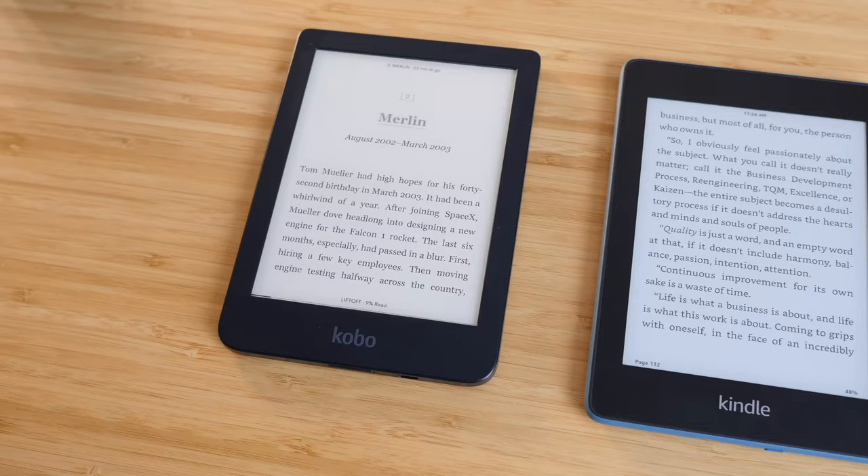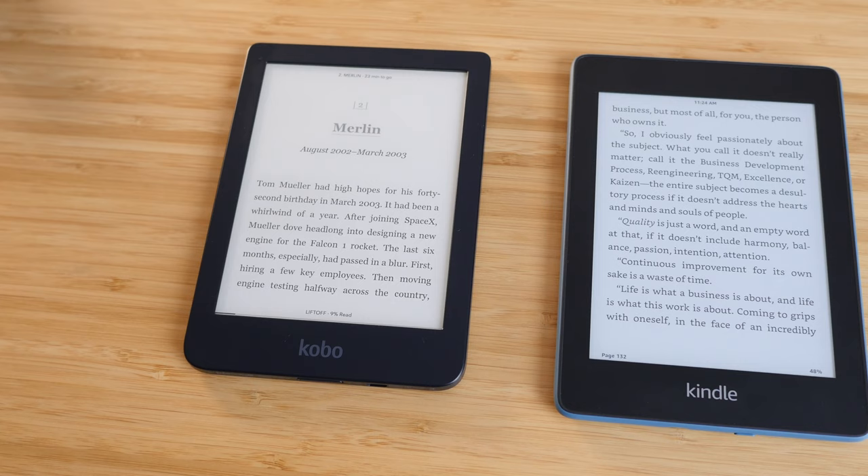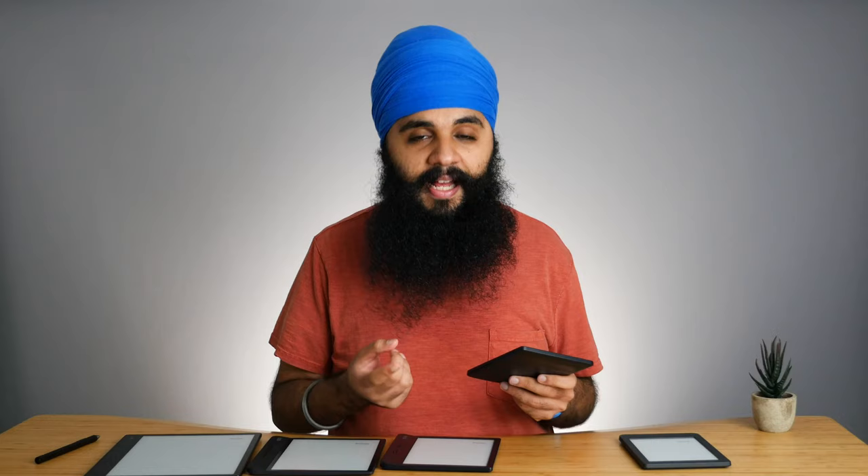The Kobo Clara is a direct competitor to the Kindle Paperwhite, and I believe this device blows the Kindle Paperwhite out of the water in terms of speed as well as warm light temperature control. So if you are not tied to the Kindle ecosystem, the Kobo Clara is a better device in terms of hardware and price. I do have an entire video comparing the Clara and the Kindle Paperwhite - link down below.